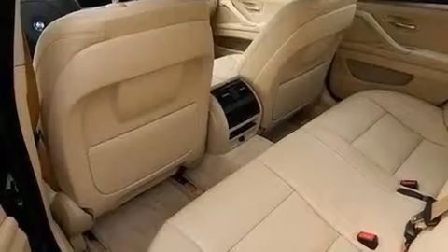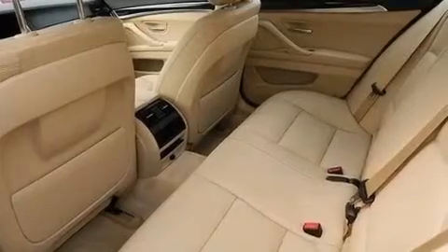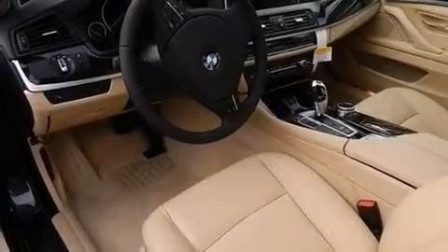Additional top features include commercial-free satellite radio, Dakota leather upholstery, a double wishbone independent front suspension, a turbocharger, cornering lights, traction control and stability control systems, aluminum wheels, and a tire pressure monitoring system.